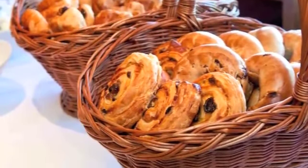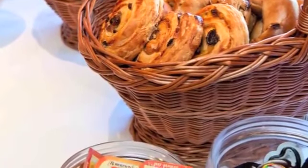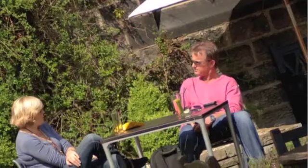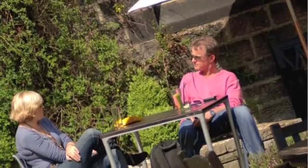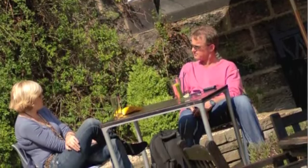Get your day off to a great start with our complimentary continental style buffet breakfast before exploring the local area. Nestling in the heart of Yorkshire, just a few minutes from Harrogate Town Centre, we're ideally situated to explore the local attractions.